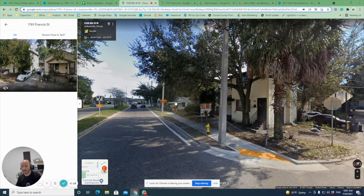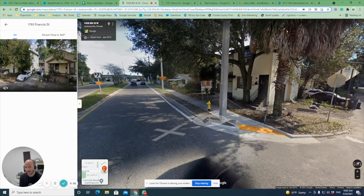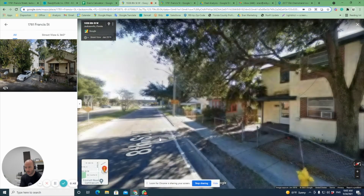We have a great new opportunity: a block duplex with two one-bedroom units and a single family home next to each other. This is a two-story block duplex built in 2019, located at 1781 Francis Street in Jacksonville, 32209. The street is way better than we thought.